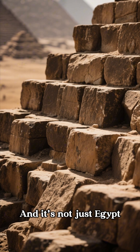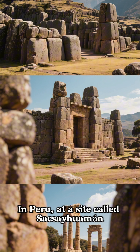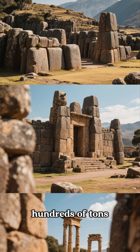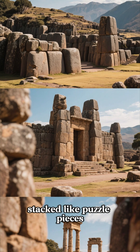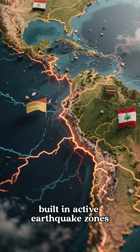And it's not just Egypt. In Peru, at a site called Sacsayhuamán, and all the way in Lebanon at Baalbek, you'll find stones weighing hundreds of tons stacked like puzzle pieces. What's crazier is that many of these are built in active earthquake zones.